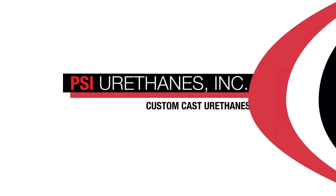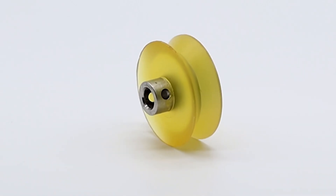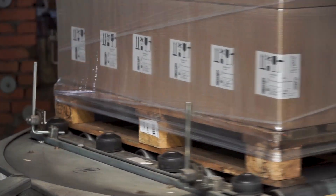Polyurethane rollers are abrasion resistant, durable rollers. They are cylindrical in shape and are often seen on conveyor systems to move goods from one point to another.